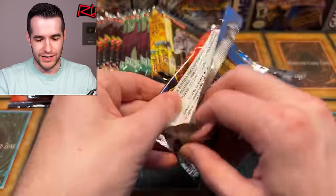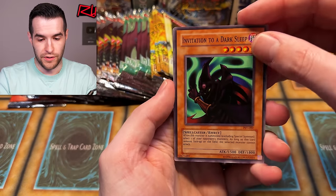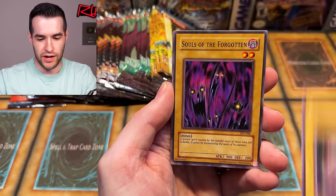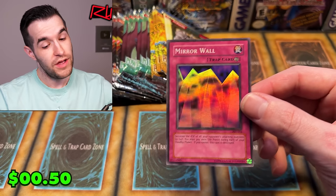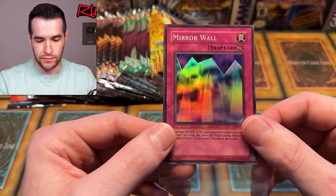One, two, three, four — overall I think it's been a good thing. We have Invitation to a Dark Sleep, Mystic Probe. April picks up again with more stuff. We have Gruchy, Soul the Forgotten, Gust, Insect Barrier, and Mirror Wall — another trap. Two foils out of Pharaoh's Servant, making a comeback! That Mirror Wall is a beautiful card.